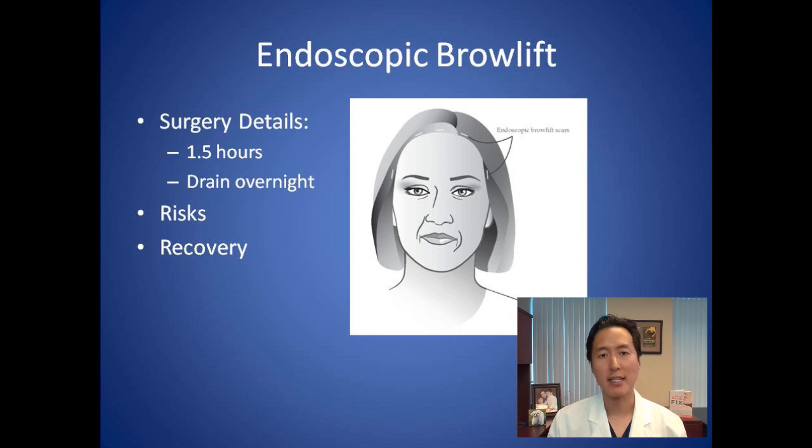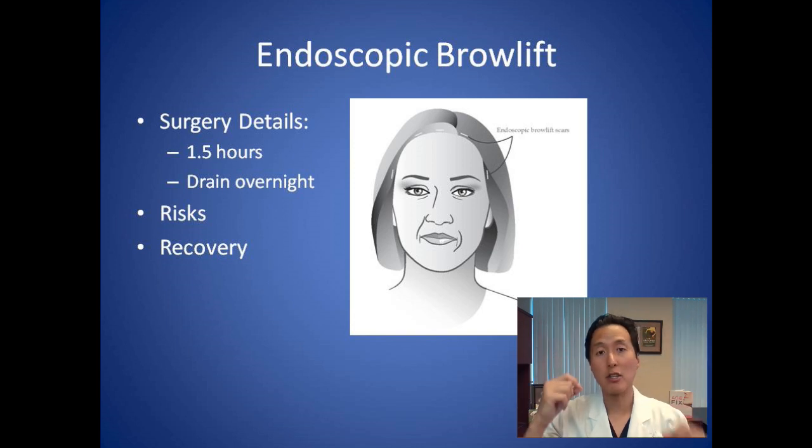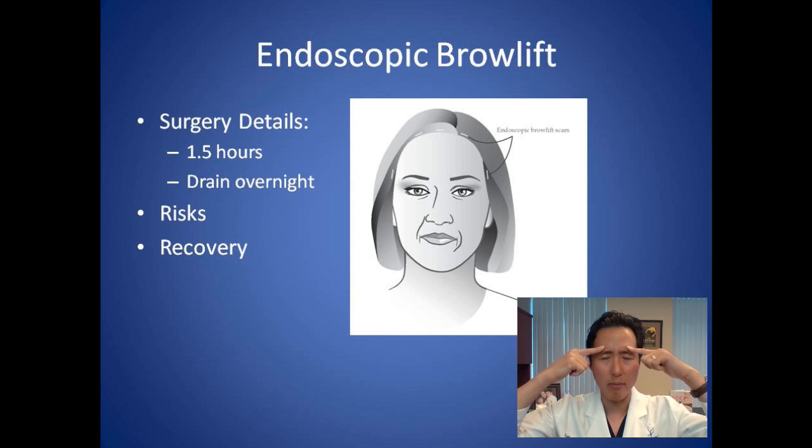Now let's go to surgery. The surgery that I perform by far most commonly to lift the brow is called an endoscopic brow lift. This surgery is performed under general anesthesia, so you're completely asleep. I make five little incisions behind the scalp, then use a fiber optic camera and different instruments to basically lift the skin up off of the frontal bone, or your forehead bone. I will then release the connections that are holding your eyebrows down, and that allows the brows to pull up.